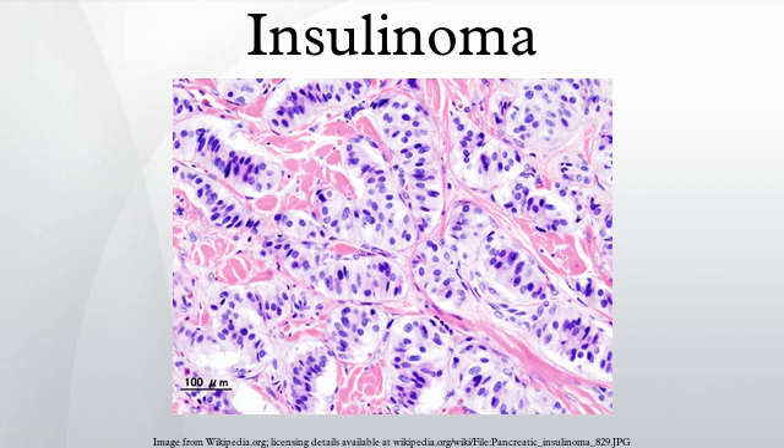Sometimes, angiography with percutaneous transhepatic pancreatic vein catheterization to sample the blood for insulin levels is required. Calcium can be injected into selected arteries to stimulate insulin release from various parts of the pancreas, which can be measured by sampling blood from their respective veins. The use of calcium stimulation improves the specificity of this test. During surgery to remove an insulinoma, an intraoperative ultrasound can sometimes localize the tumor, helping guide the surgeon and offering higher sensitivity than non-invasive imaging tests.